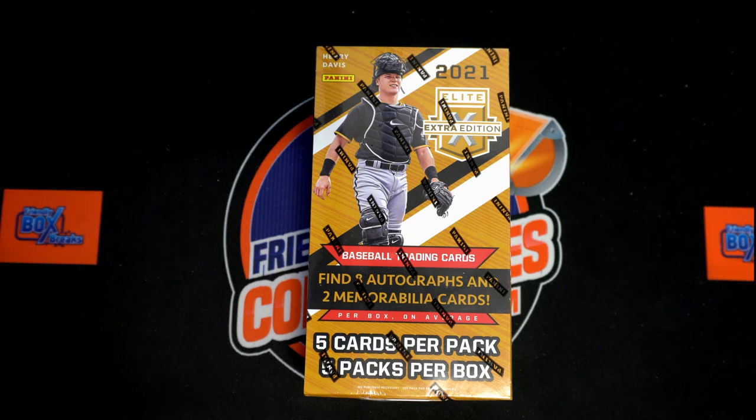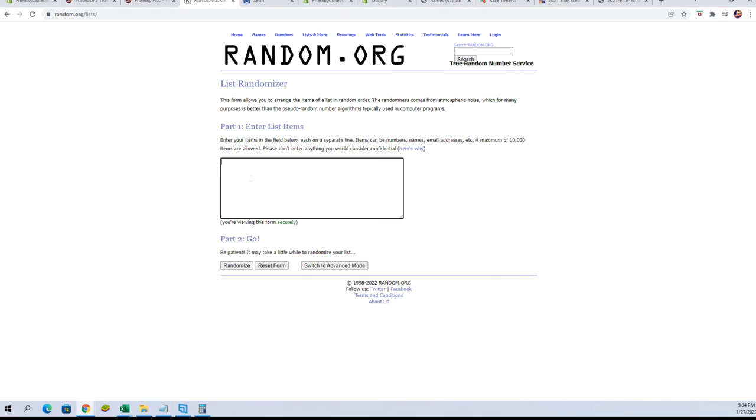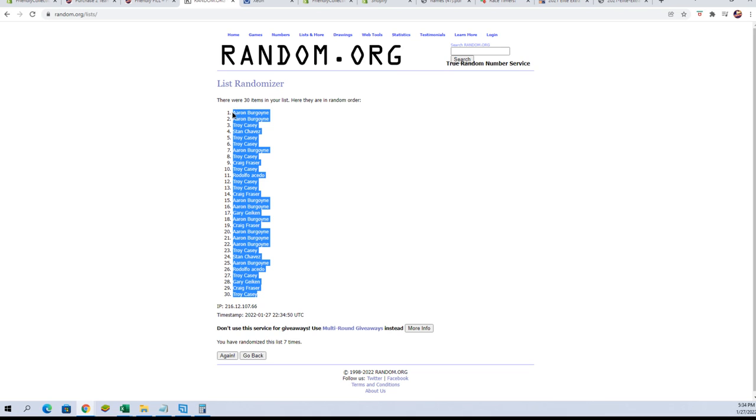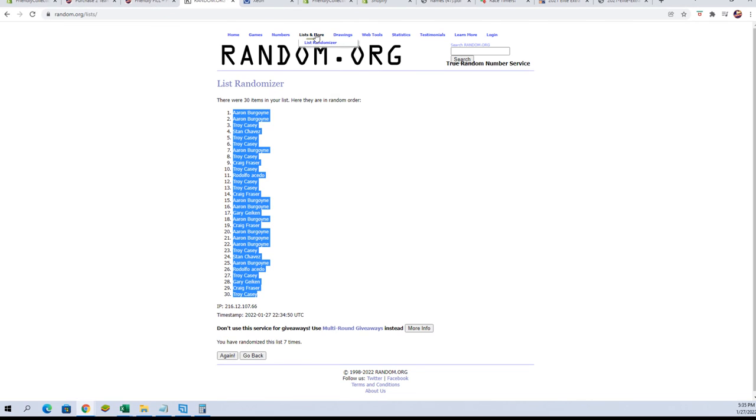Alright, here we go — 2021 Panini Elite Extra Edition box 181. We're going to take our owners' names and team names, random them each seven times, pair you up on the spreadsheet, give you a minute to make any trades you may have, and all that fun stuff. Then we dig in. Let's switch over and start our randoms — going seven times: one, two, three, four, five, six, and seven. Now let's get a fresh randomizer and do our teams.